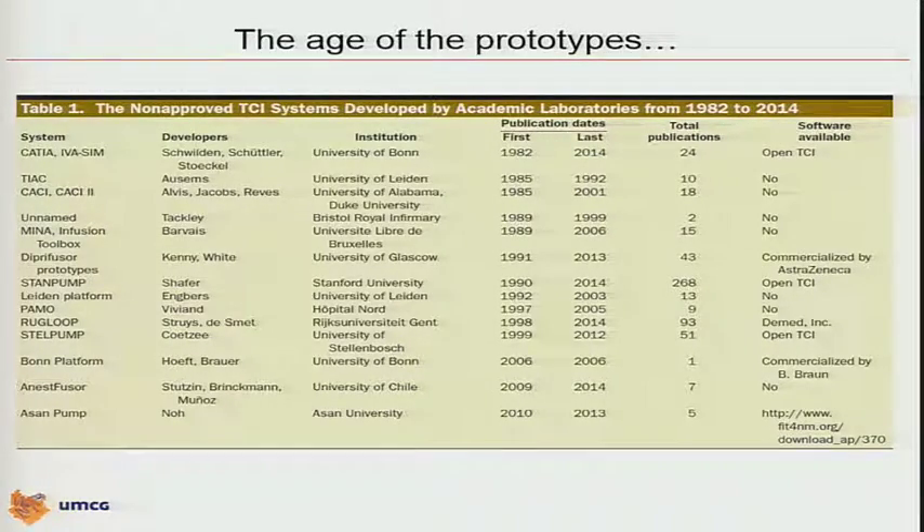Of course, we have to acknowledge the work from Elvis Jacobson-Reeves and Peter Glass, first in Alabama then at Duke University — KAKI 1 and KAKI 2. In the meantime, in the UK, Tackley published two papers using his own system. In Brussels, Luc Barvais started in 1989 to work on a quite complex system with multiple pump infusion possibilities, publishing 15 papers on this. And in Glasgow, Professor Kenny and Dr. White started to work on their Diprifusor prototypes — that one would become the first commercial TCI device later on.